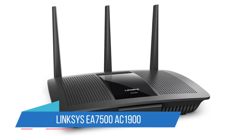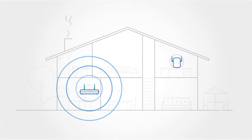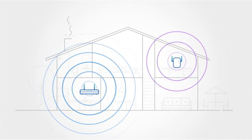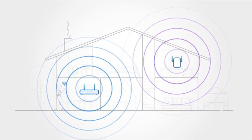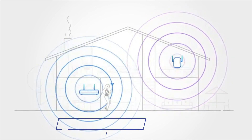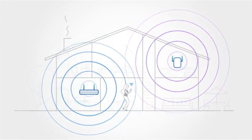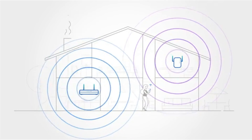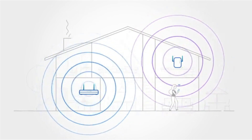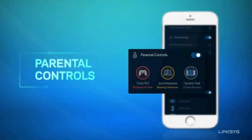Number 1: Linksys EA7500 AC1900. The Linksys EA7500 provides a lot of value in a reasonably priced package. During testing, the EA7500 proved capable of serving up speeds in excess of 600 megabits per second to laptops and tablets in close proximity to it. If you have a home with a lot of internet users or need to provide web access to a number of devices simultaneously, it won't let you down. It could handle streaming a 4K YouTube video to one device while two others downloaded large files at the same time.